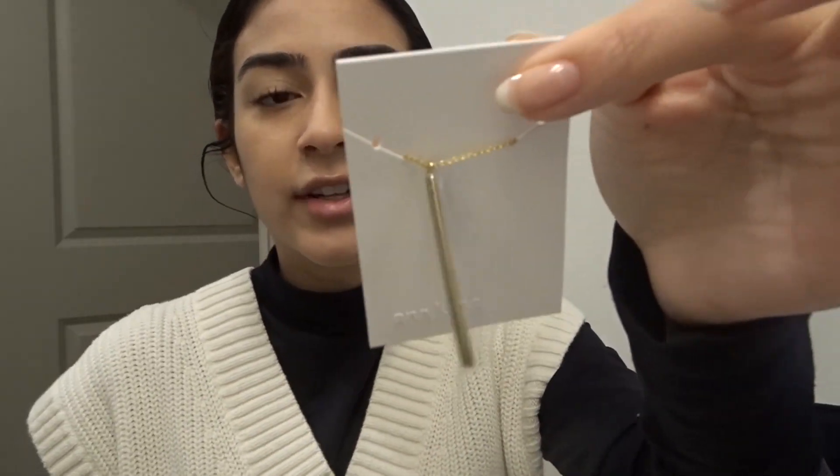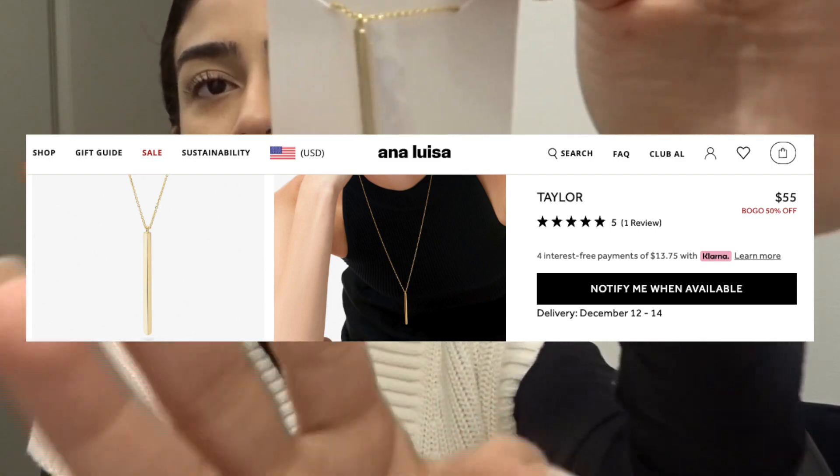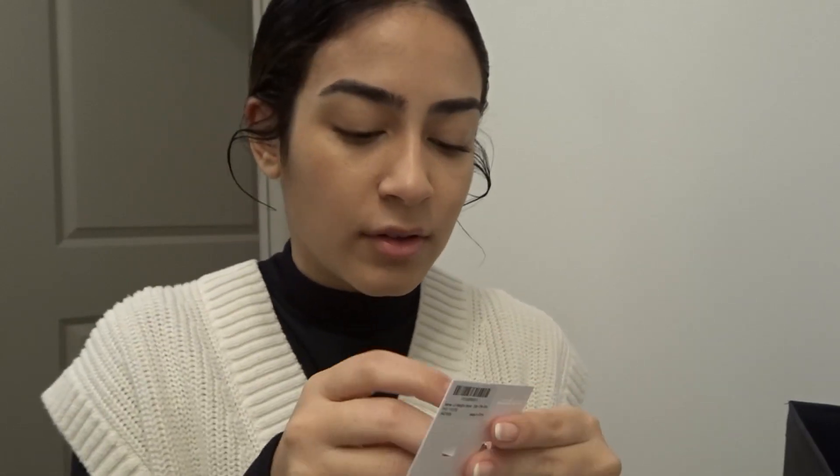This is the Taylor necklace, a really long necklace with a little pendant in the middle, which I think is beautiful. I've had an old long necklace and I really wanted a new elevated one, so this is perfect. I love Anna Luisa because they're carbon neutral, from their packaging to their jewelry, which is always very important to me. They also have such high quality pieces at an affordable price — that's been my struggle my whole life, trying to find good pieces that won't rust.